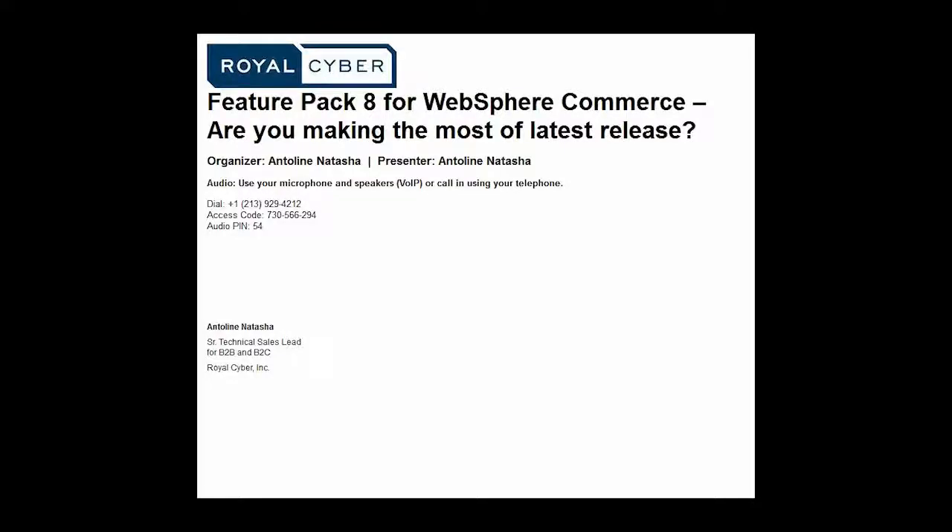Today we have our senior technical sales lead for Royal Cyber. Her name is Antalene Natasha, and she would be leading the webinar today. Since we all have interactive webinars, if you guys have any questions or queries, you can kindly email your queries at commerce.marketing@royalcyber.com, and we will get back to you with the answers for them.